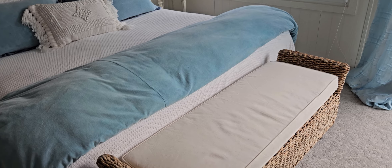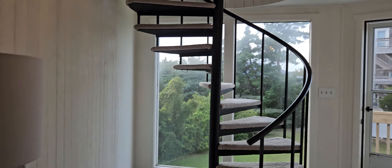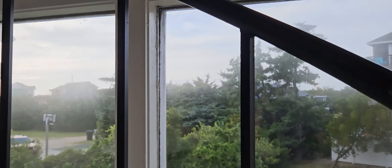Not much of a view from this level of the house. The ceilings are textured like normal drywall, but not popcorn. Moving back through the hall to the stairs and heading up to the second level.